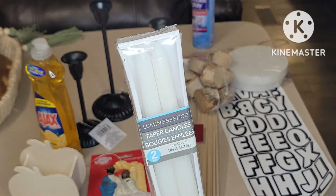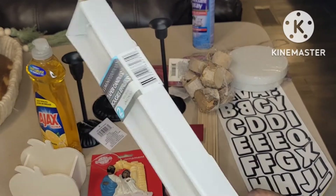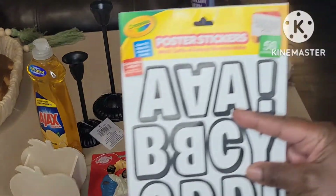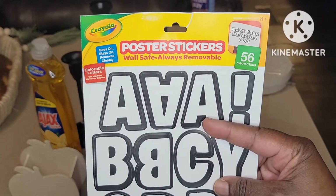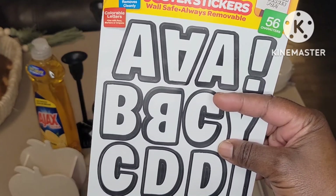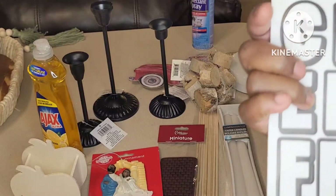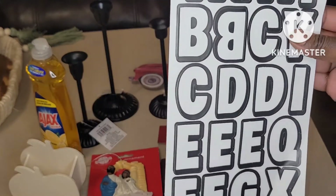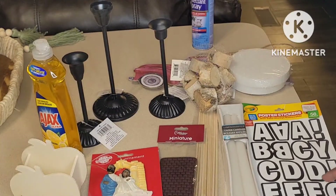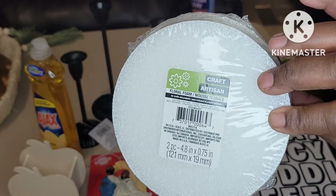I picked up the Lumen Essence tapered candles — you get two, unscented, 10 inches / 25 centimeters. I picked these up in white; stay tuned for a DIY with those coming very soon. I also picked up poster stickers — wall safe, always removable — 56 characters that go on, stay on, and remove cleanly. These are white letters etched in black, with exclamation point, period, and question mark included. Perfect if you want to write something out.